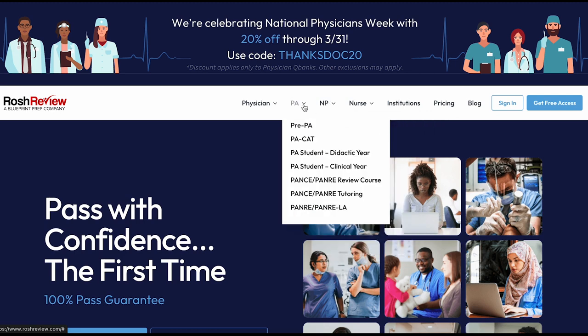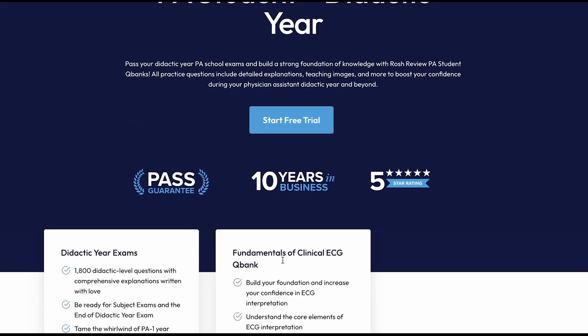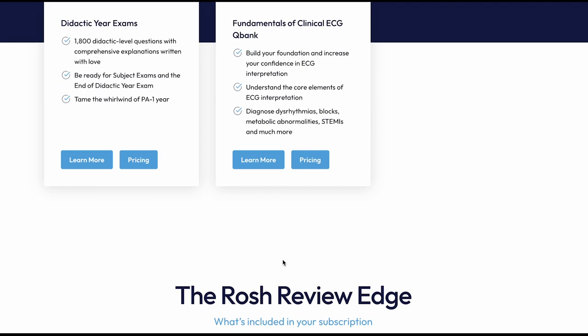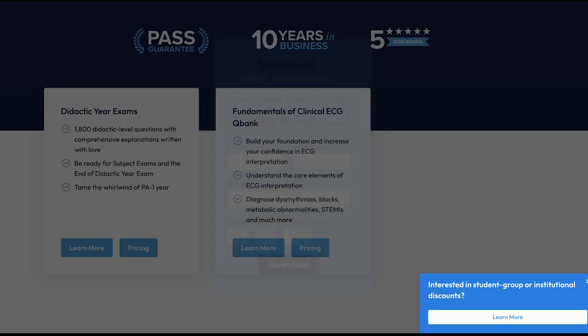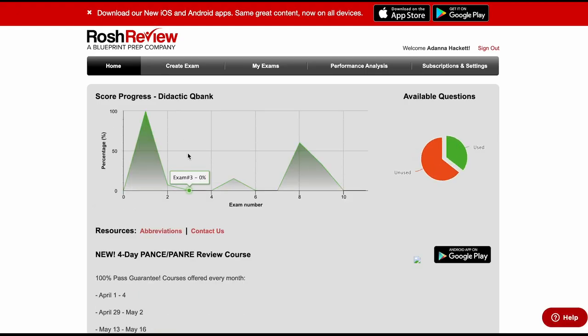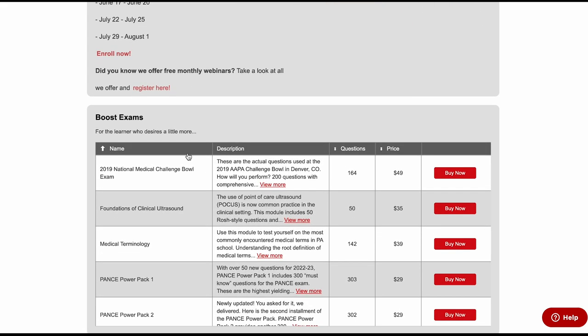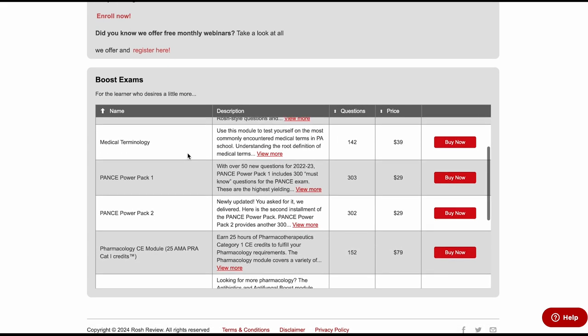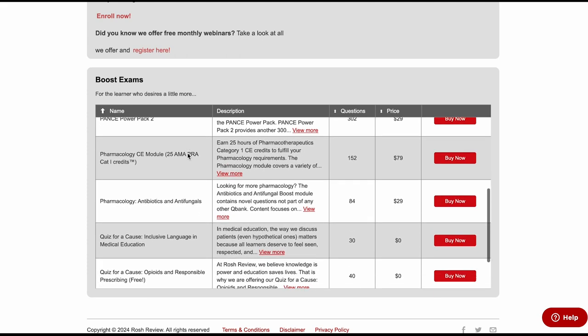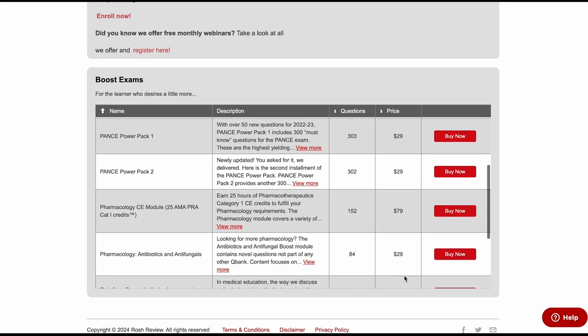This is the desktop version of Ross Review. You go to the PA section and then to the didactic year. In the didactic year section, you have not only your didactic year exams, but access to also purchase the clinical EKG QBank, which helps you get more familiar and comfortable with EKGs. When you sign in, you'll see an overall view of what you've done so far, and various exams you can either purchase or obtain for free — a nice feature in these boost exams for testing your knowledge.